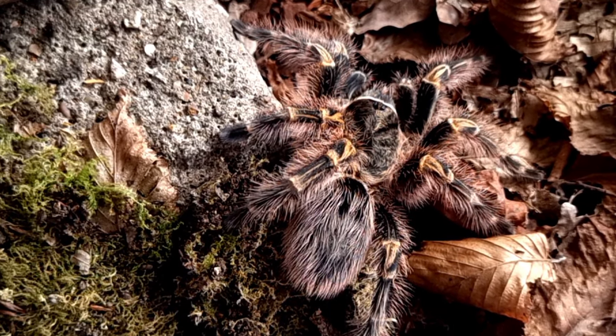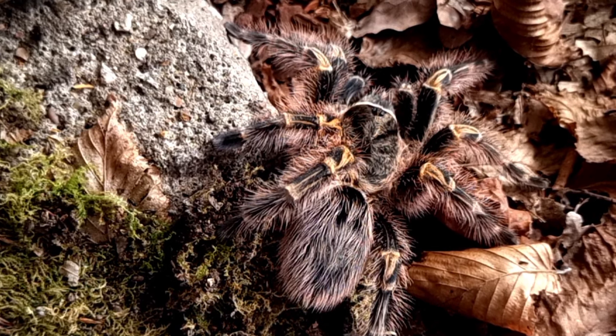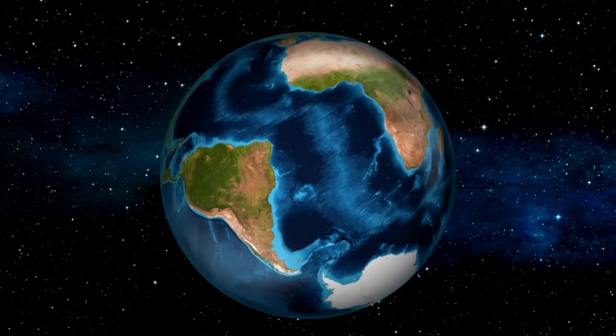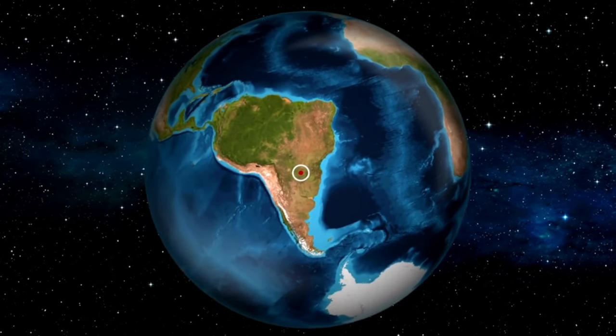The Chaco golden knee tarantula is native to the Chaco region of South America, which spans parts of Argentina, Paraguay and Bolivia. This region is characterized by its dry arid climate and sandy terrain.